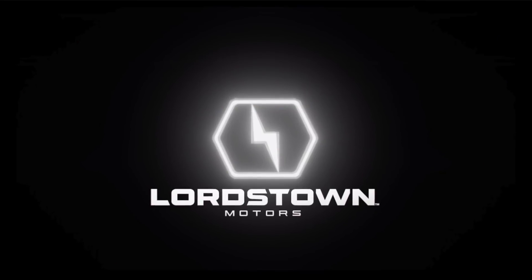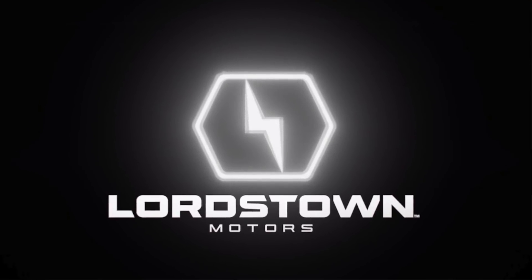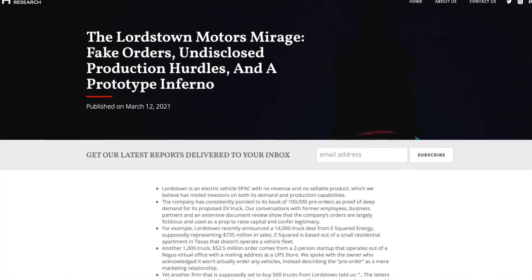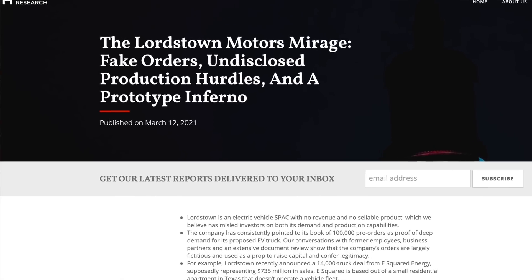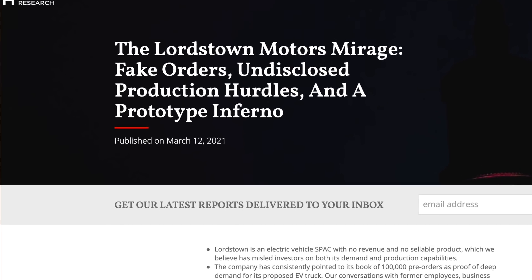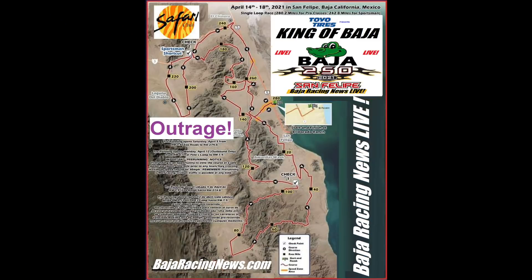Hey everyone! Lordstown Motors has been having a really tough time of things these last few months, especially after short-seller Hindenburg Research published a report making some pretty serious claims. One of them was that their electric truck was nowhere near production ready and hadn't gone through basically any product validation testing. So, as if in an effort to prove Hindenburg Research wrong, Lordstown was set to compete in a grueling off-road race called the Baja 250.